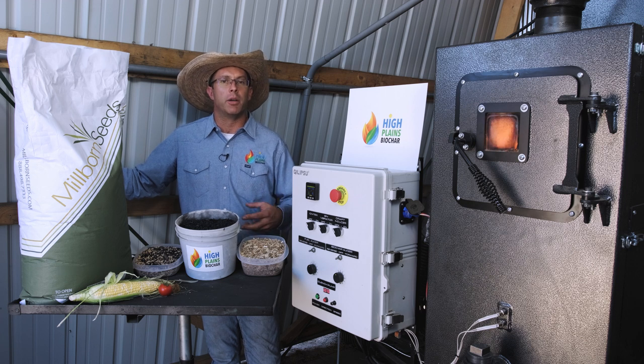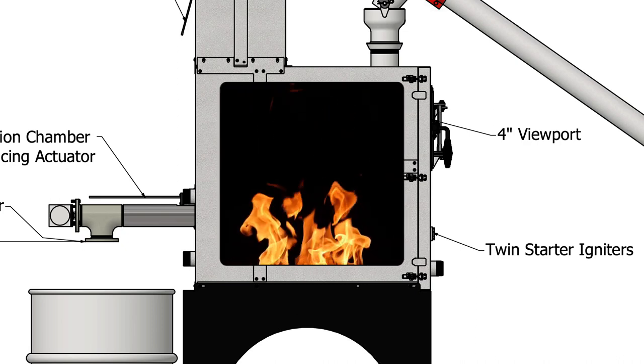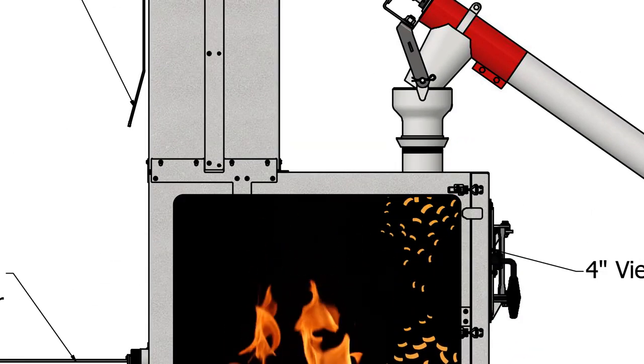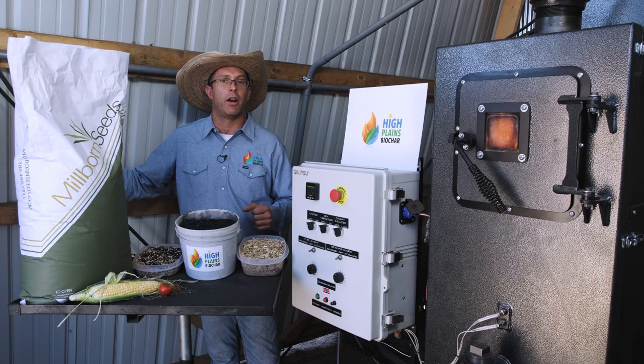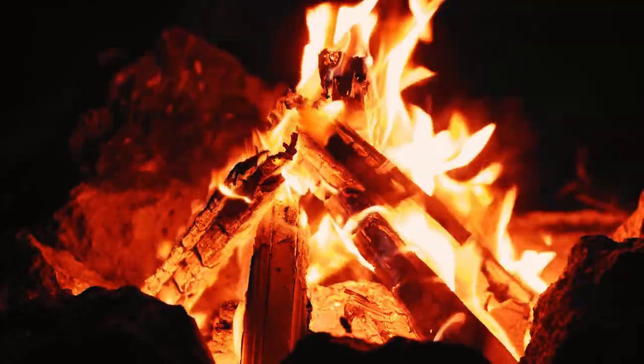Biochar is essentially charcoal made from cooking biomass like wood chips at high temperatures in the absence of oxygen. This process is called pyrolysis and it creates a very high carbon product called biochar. In fact, if you've ever had a campfire and found large chunks of charcoal at the bottom afterwards, you've actually made biochar yourself.